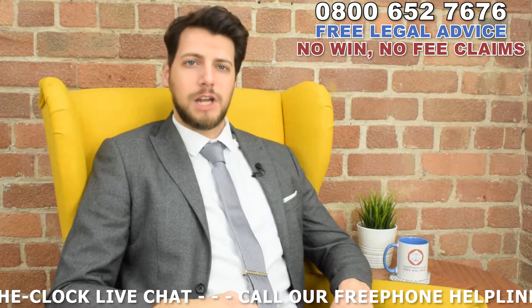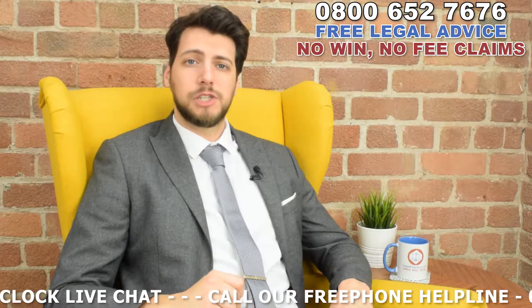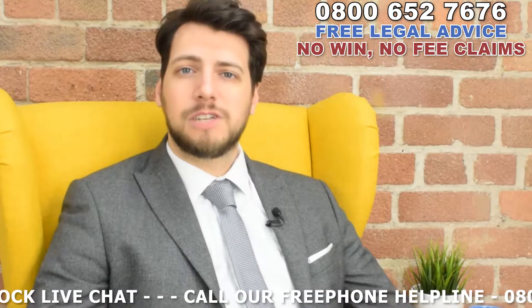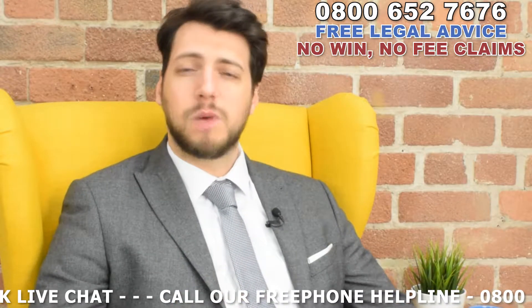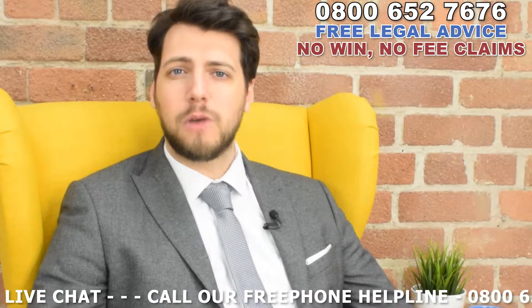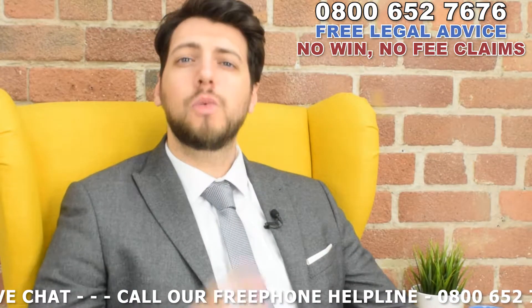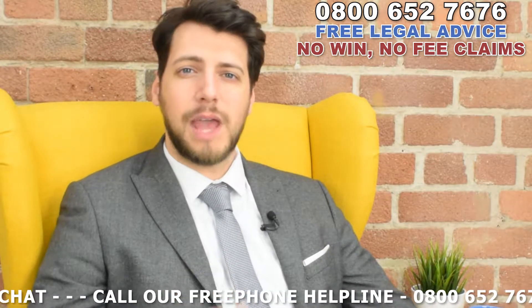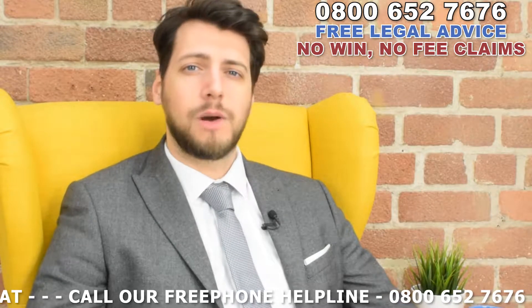If you've been involved in an accident that resulted in a transversal spinalis muscle injury and you believe you're entitled to compensation, we'll be more than happy to hear from you. If you're successful in your claim, the cost of any private treatment should be covered, as well as any loss of income from time off work. If we take your case on, we'll put you in touch with a medical specialist to further aid your recovery and aim to find one in your area.